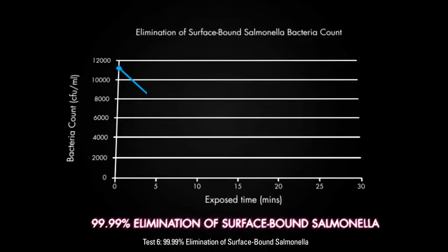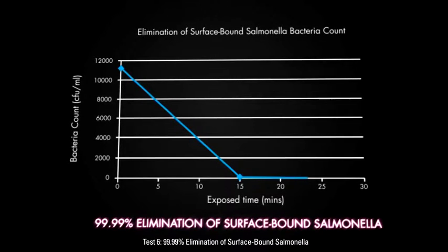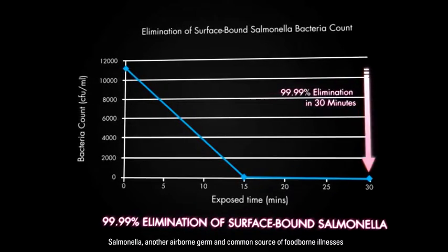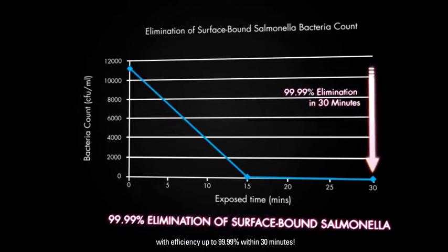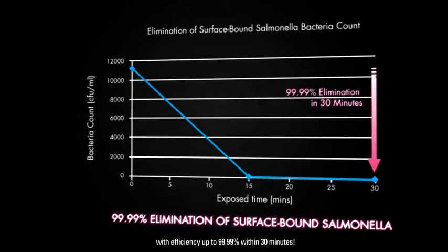Test 6: 99.99% Elimination of Surface Bound Salmonella. Salmonella, another airborne germ and common source of foodborne illnesses, can also be removed with efficiency up to 99.99% within 30 minutes.